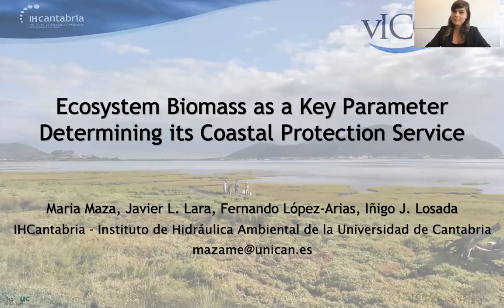Hello everyone, my name is Maria Maza and I'm going to present the work entitled 'Ecosystem Biomass as a Key Parameter Determining its Coastal Protection Service.' The co-authors of this work are Javier Lara, Fernando Lopezaria, and Iñigo Lozada.